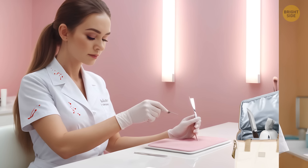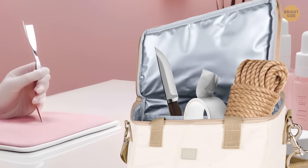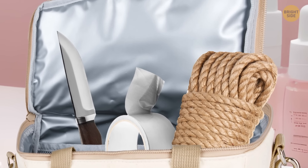Look at the manicurist more attentively. In her bag, you'll notice a knife, a rope, and tape. She's definitely dangerous.